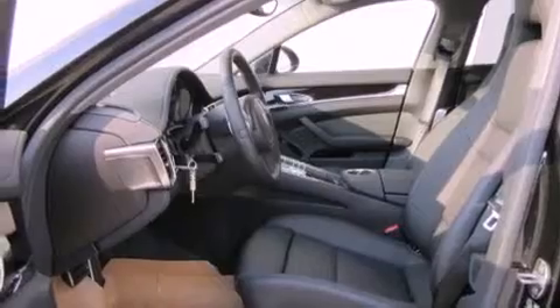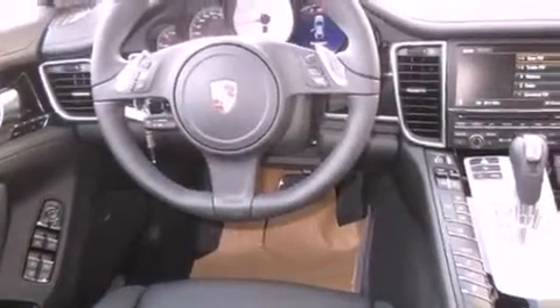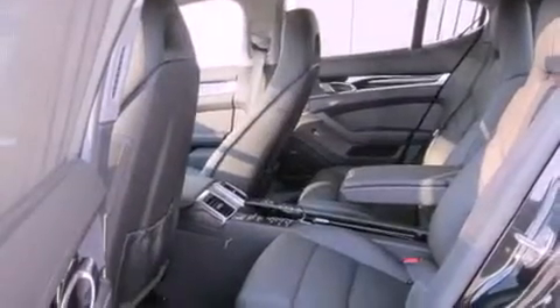The following features are also included: air conditioning with automatic climate control, a split-folding rear seat, cruise control, a leather-wrapped steering wheel, and a passenger-side vanity mirror.